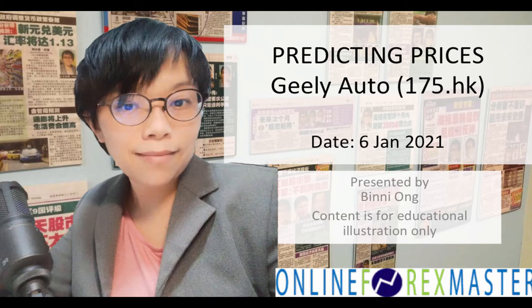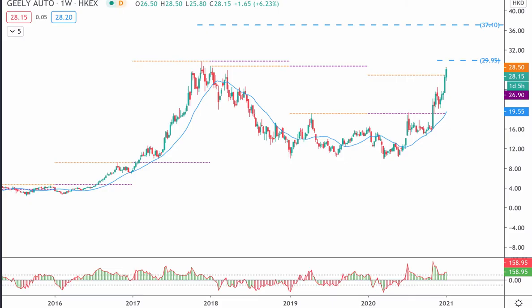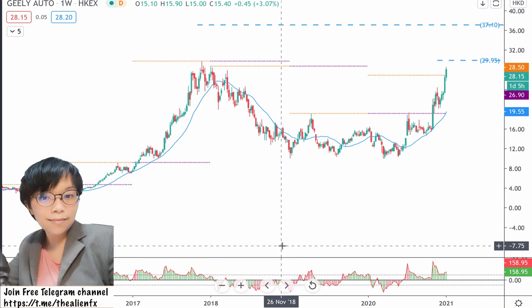Hi, it's Binnie here. Today I'm going to talk about Gili Auto. The code is 175.HK. During the last US presidential election, one of the themes was electric vehicles. So instead of investing in the US, we can consider investing in EV stocks in Hong Kong. So let's take a look at Gili Auto.